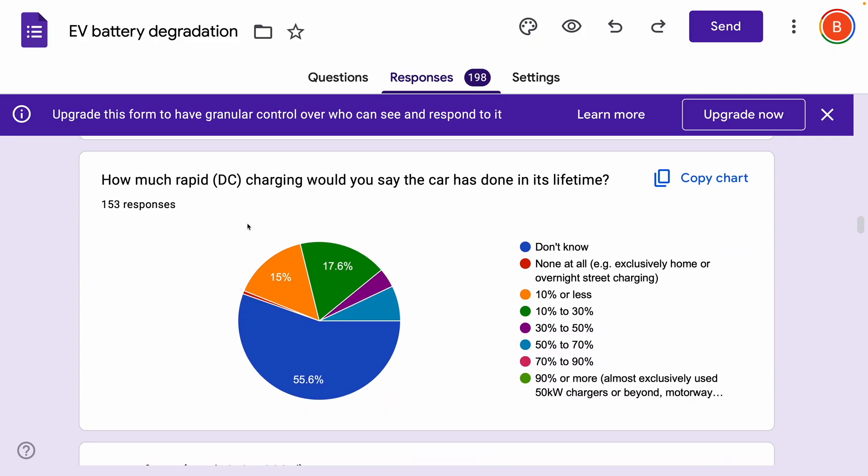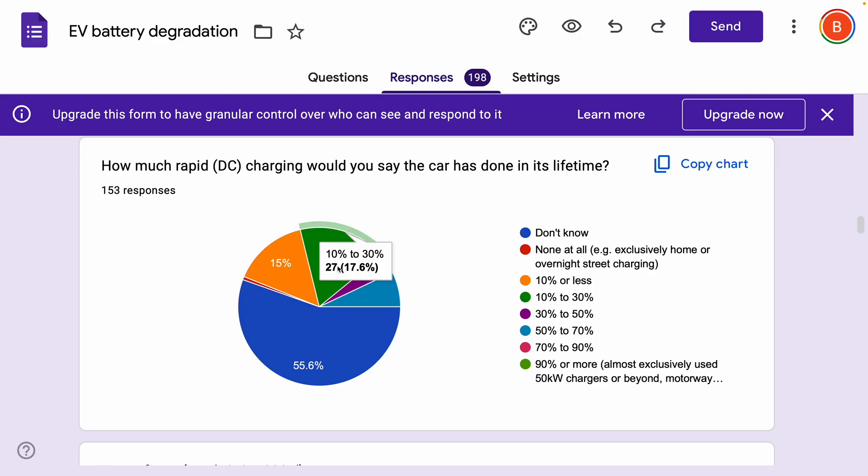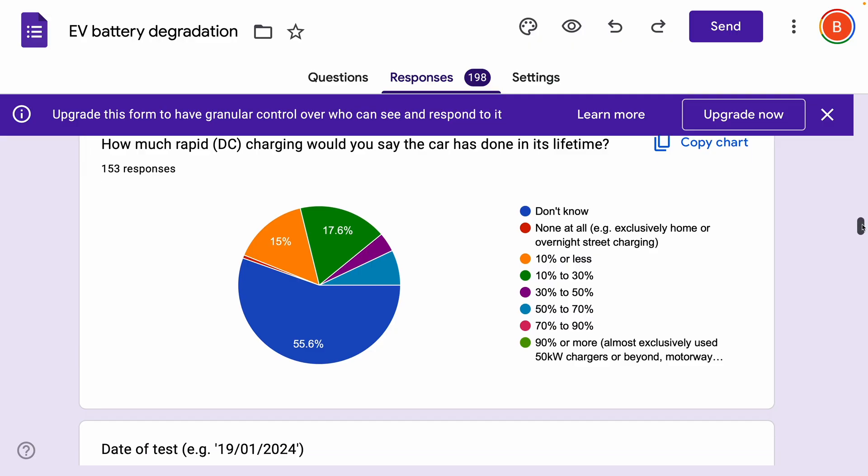In terms of how many people have used DC charging and how much, the reality is we are not going to be able to tell an awful lot, because most people didn't know whether the car had been used mostly with DC or not. We can see 17% report somewhere between 10% and 30% DC, and then another share at 10% or less. That's quite interesting, with a few actually reporting using DC a lot. The reason why we asked that question is because it could have an impact — the more DC charging, in theory, the more impact you could have. But the reality is probably a little bit more subtle than that.